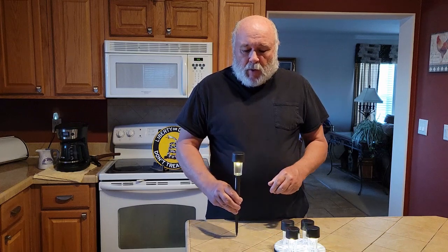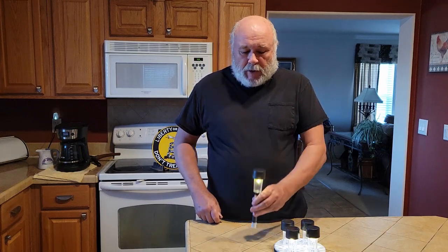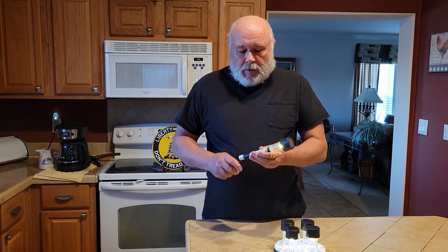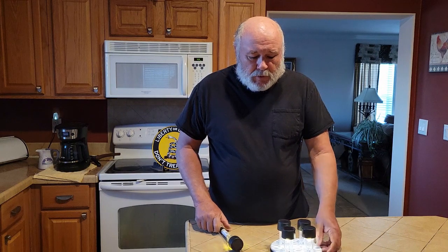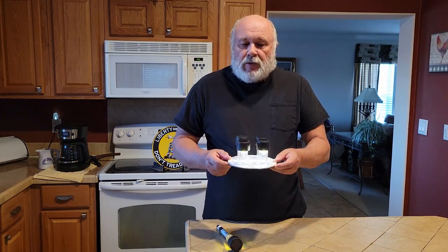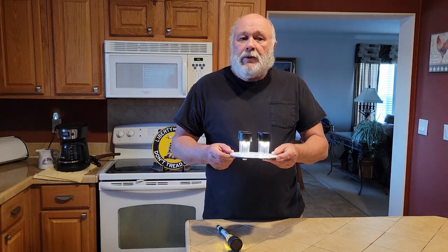They have a spike on the bottom which is used to stick them in the ground — it also makes a pretty good weapon. You can take the spike off and just use it like that. What I've done is taken four of these and gotten a piece of very thin plywood, also at Walmart in their craft section, drilled four holes in it, and mounted four of these to make an emergency light.